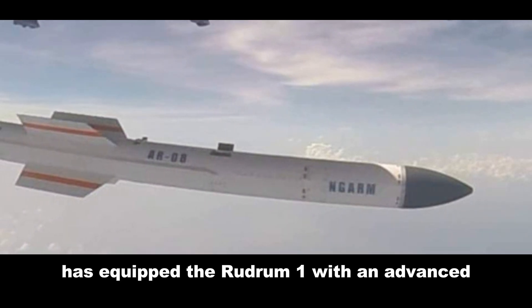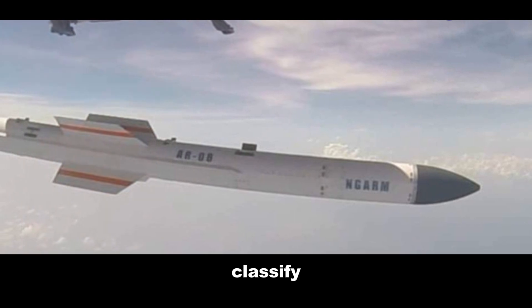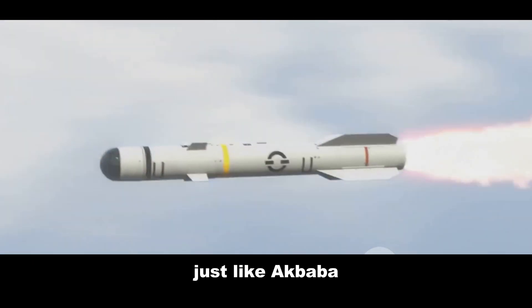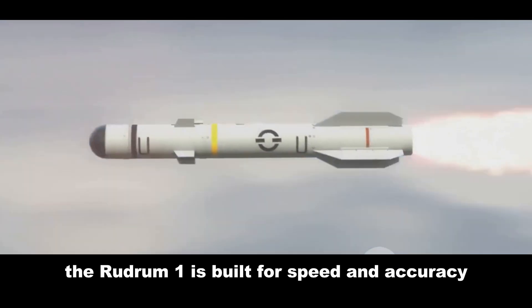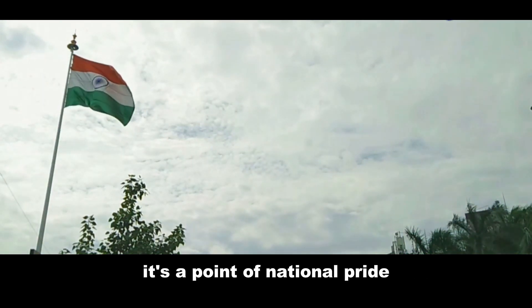DRDO has equipped the Rudram 1 with an advanced passive homing head that can detect, classify, and engage targets over a wide band of frequencies. Just like Akbaba, the Rudram 1 is built for speed and accuracy, and with India's commitment to indigenous technology, it's a point of national pride.